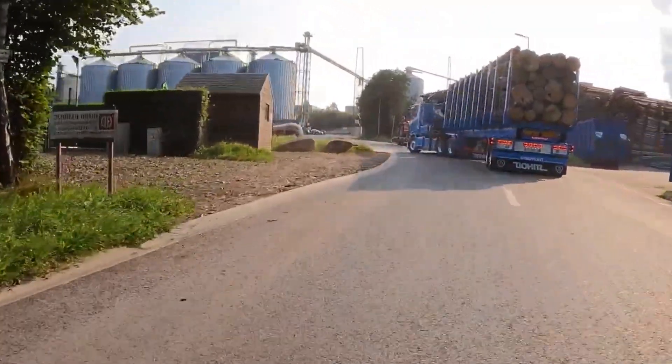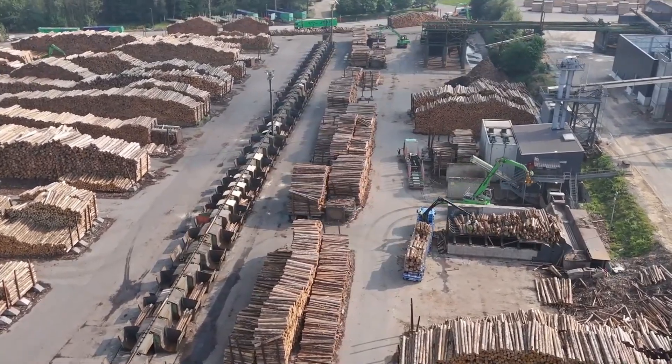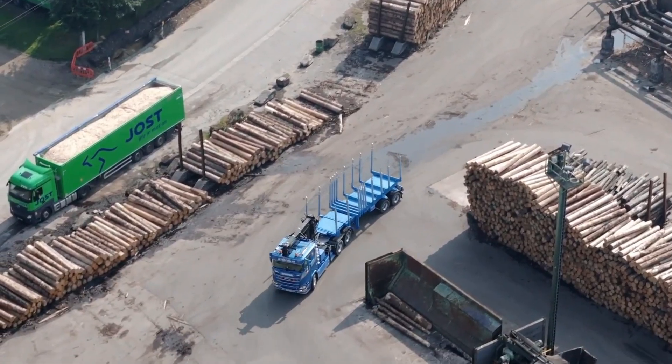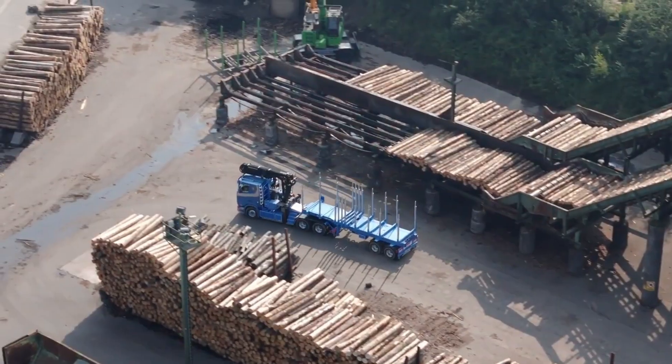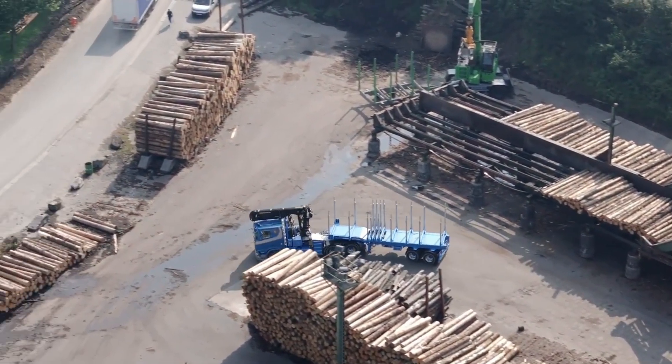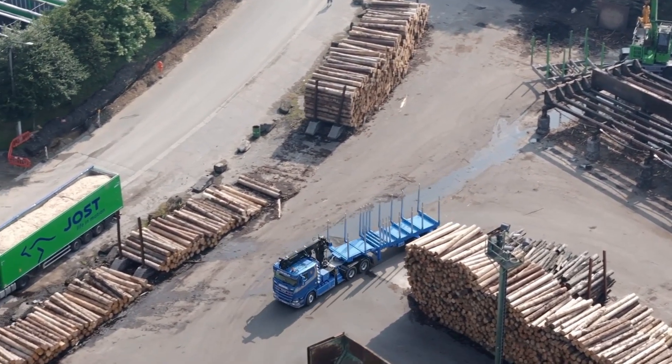It's a complete timber transport solution. It can carry multiple stacks of logs at once while maintaining stability, safety, and efficiency. Combining power, precision, and practicality, the TimberMax proves itself as a trusted partner for forestry professionals who need reliability and performance in every journey through the woods.